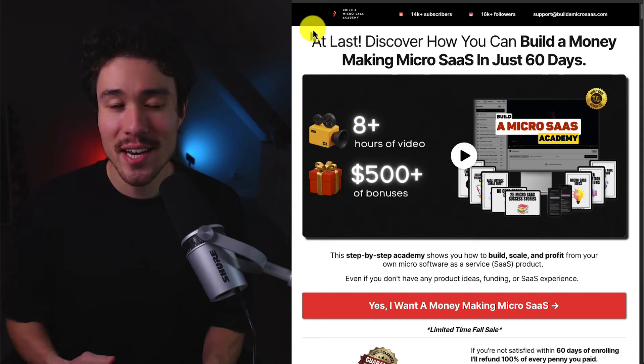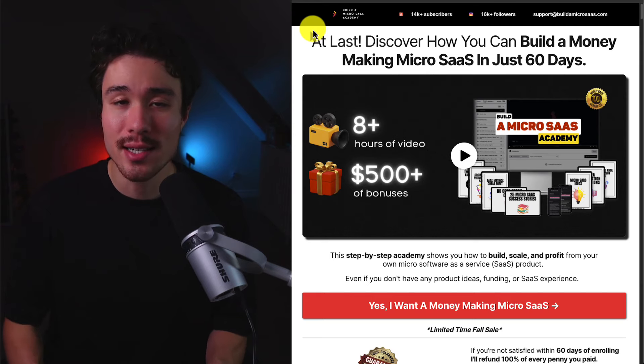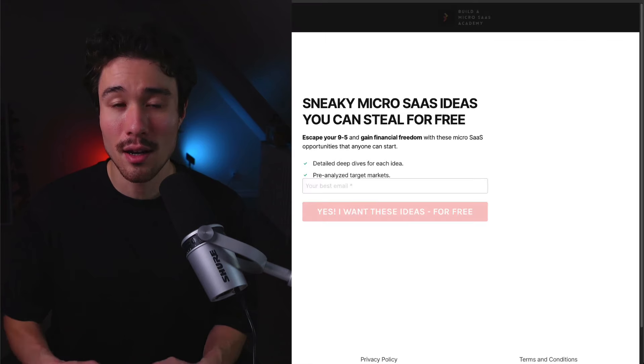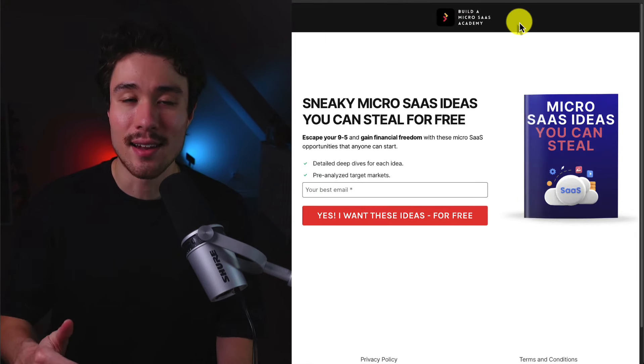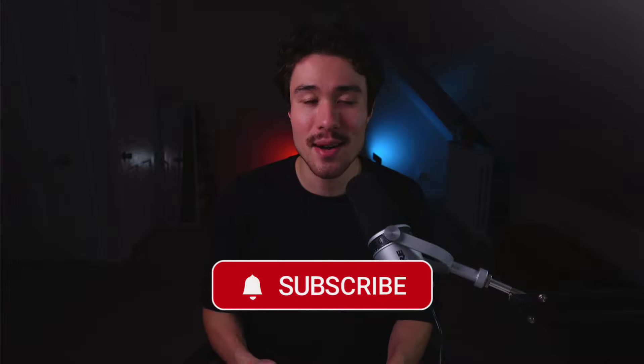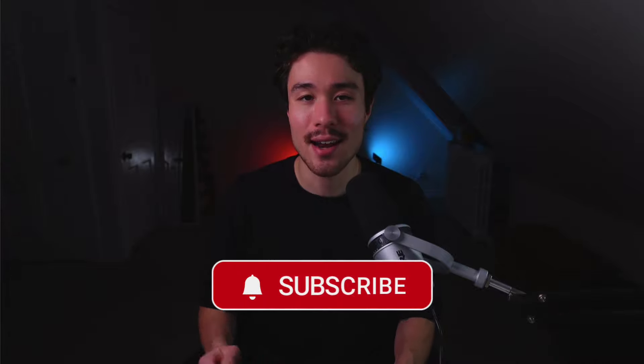If you've gotten this far in the video, you probably want to build your own micro SaaS product. There's a complete academy in the description that shows you how to build, scale, and profit from a micro SaaS product — even without SaaS ideas, funding, or experience. There are also free SaaS ideas you can steal, linked in the description. If you liked the video, please like and subscribe, and leave a comment with any questions.